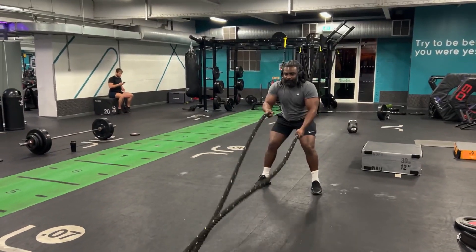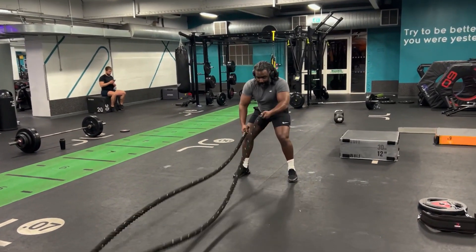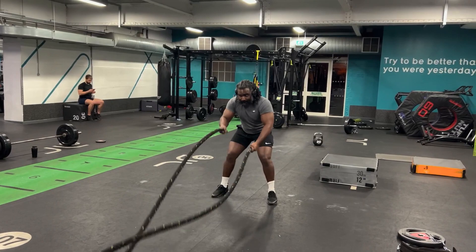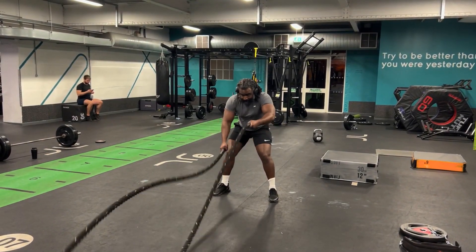Now we're back onto the ropes. So we're doing each of these as a superset — no break, all three as one set. We'll try and work this three to four times. Let's see what we've got.